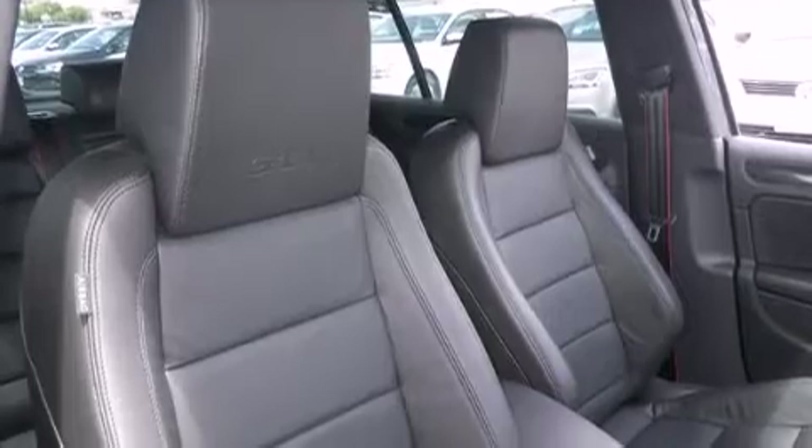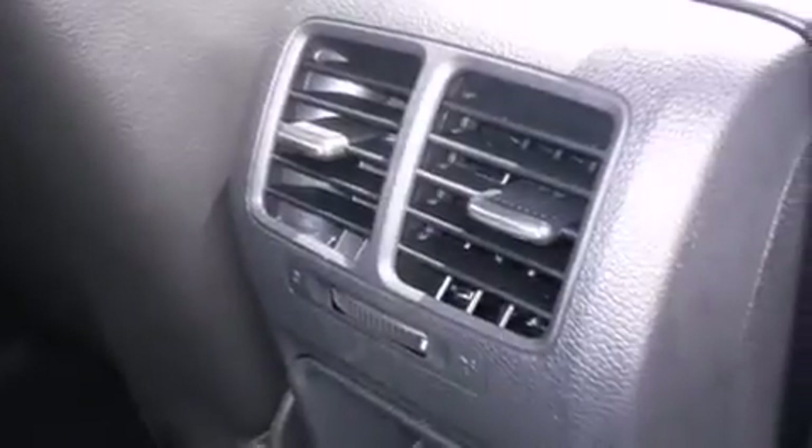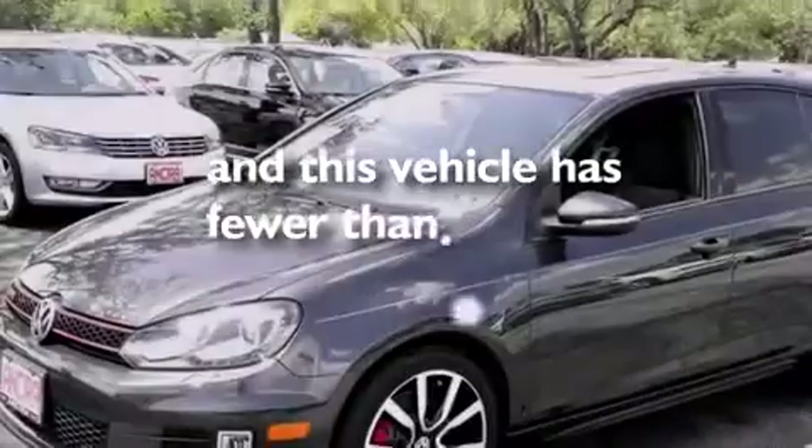The following features are also included: air conditioning, cruise control, full power accessories, leather seats, side curtain airbags, a rear spoiler, front fog lights, an anti-lock braking system. And this vehicle has less than 5,000 miles.